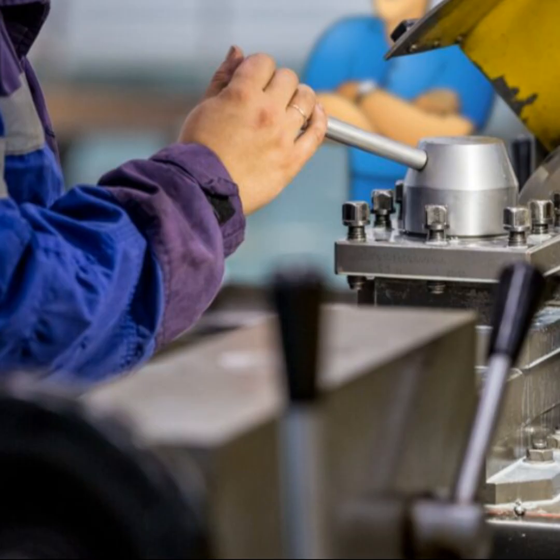Customization: job shops focus on making custom products or parts as per specific customer specifications. They are well-suited for one-off projects or small series production where each item can be different. Machine shop — specialization in machining: a machine shop specifically focuses on machining services, using tools like lathes, milling machines, and drill presses to produce parts. They specialize in metalworking and are adept at cutting, shaping, and finishing metal components.